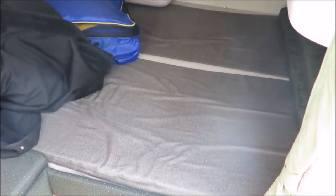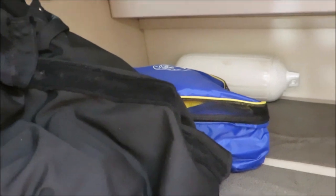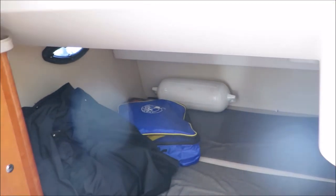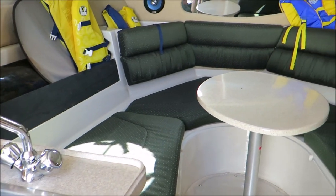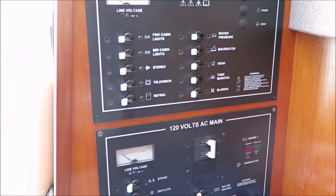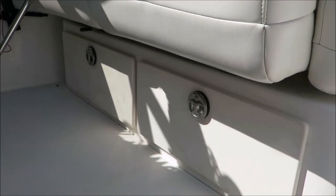And then your aft cabin back here — you have a nice sitting area to get your shoes on and off, and a nice generous sized aft cabin. It does have a privacy curtain to give you a little bit of privacy. There's ample storage down below, and it's a very nicely laid out boat. Your 12 volt and 120 volt switch panels are here as well.